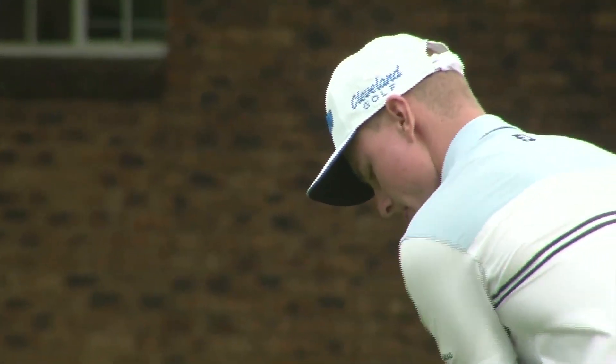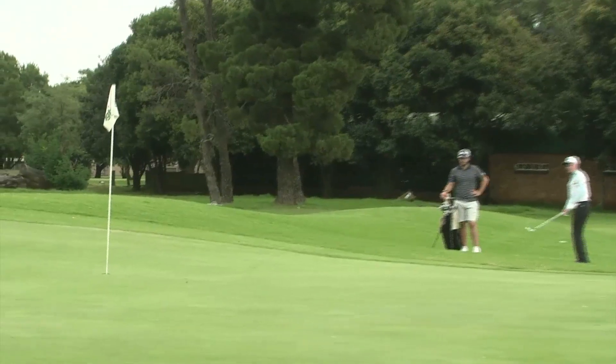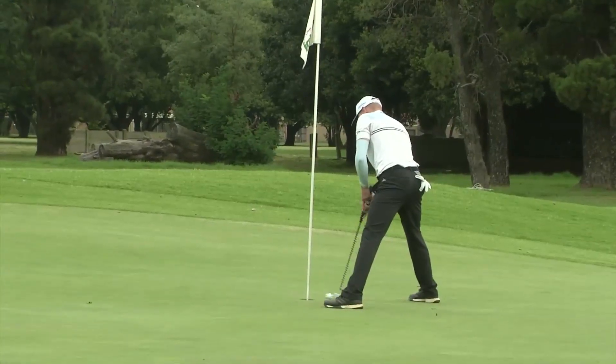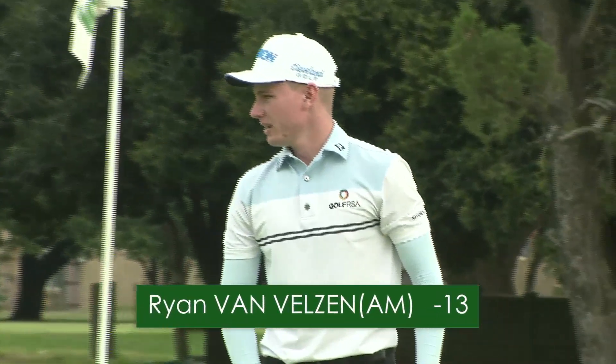Ryan now, chipping. He needs to get up and down for an incredible 63 — might even be 62. Unfortunately just running out of speed. Fantastic 63. Clubhouse leader — some very good golf from the young man.